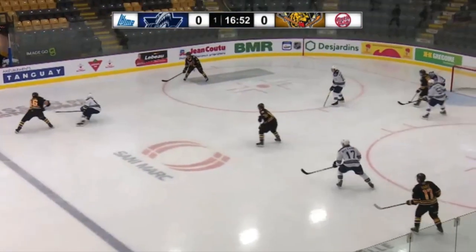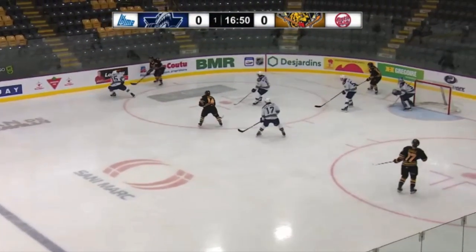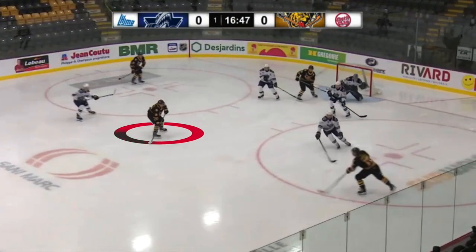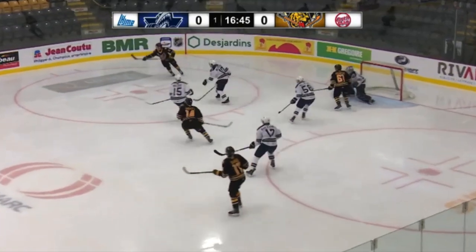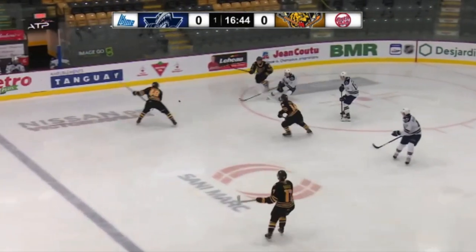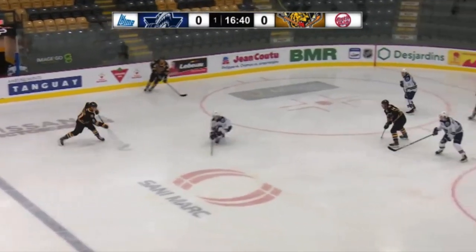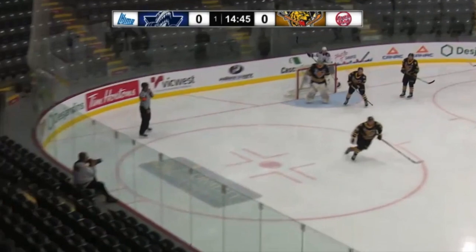While it's totally reasonable to apply pressure on the puck carrier here, I would like to see him get back to his spot a bit quicker. He leaves a prime shooting threat alone in the slot, which could have been easily avoided with a few quick strides. Again, he could show a bit more quickness in his movement, but he still manages to block the shot.